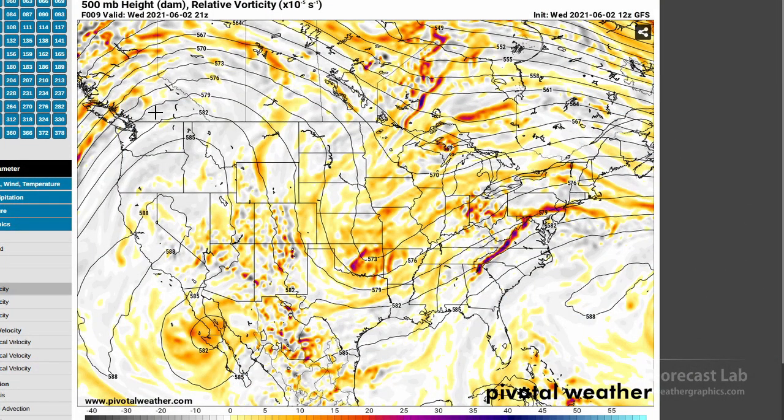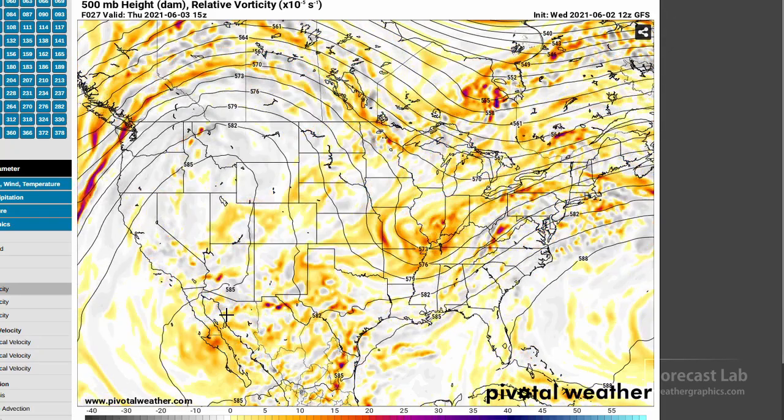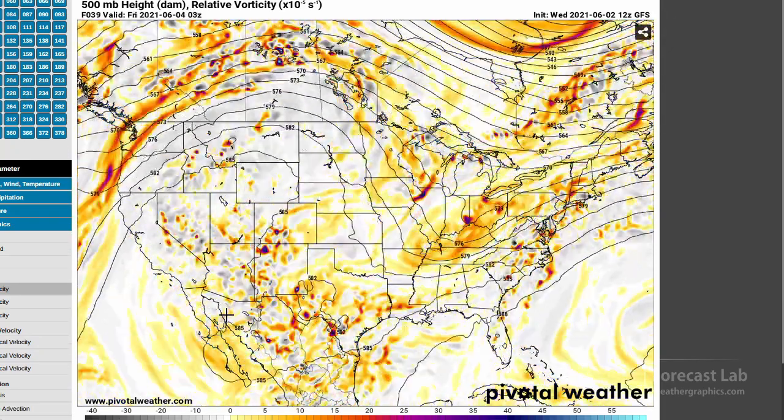There's the heights and vorticity chart showing that trough centered in eastern Kansas, with the flow going around that trough. Off to the southwest, we've got this cutoff low south of Arizona, so that's going to be a wild card to contend with as we go into the rest of the week. Let's bring this forward to see the results.